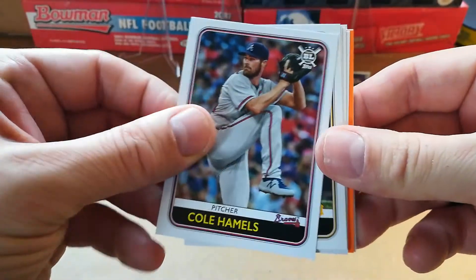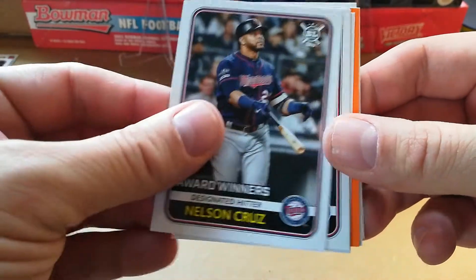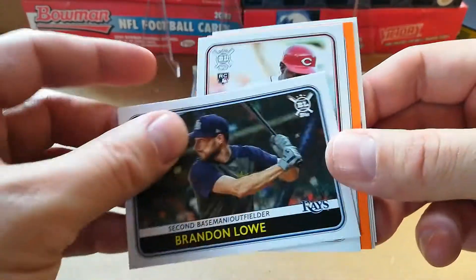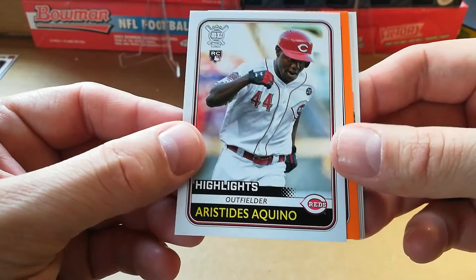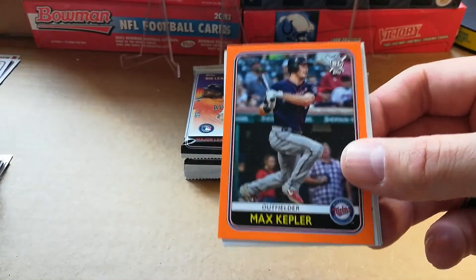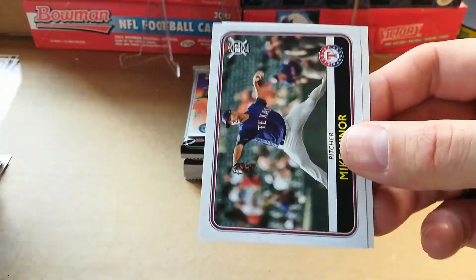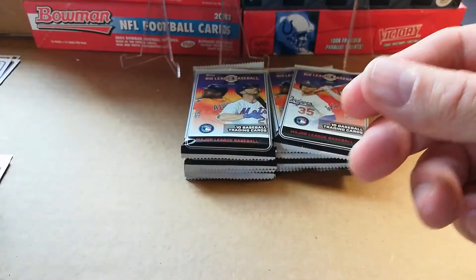Cole Hamels, Brian Reynolds, Nelson Cruz award winners, Anthony Rizzo, Brandon Lowe. Aristides Aquino highlights — there's another one of these 'going going and gone,' that's pretty cool. Max Kepler orange, another flipping out Max Muncy, Mike Minor, and another Mike Trout — nice. Can never have too many good Mike Trouts, that's what I'm told.